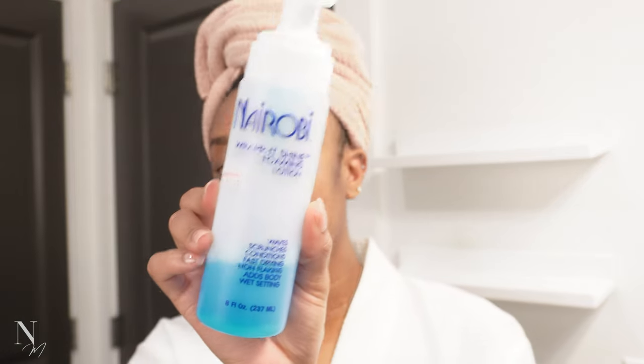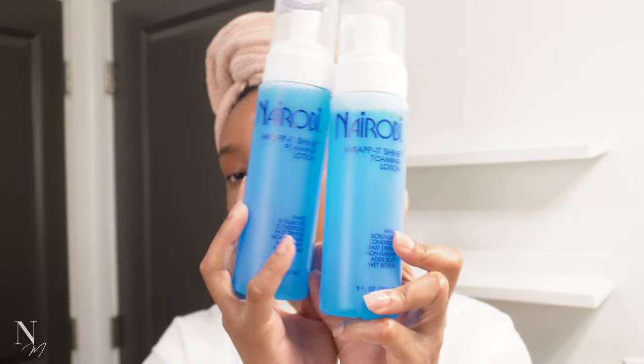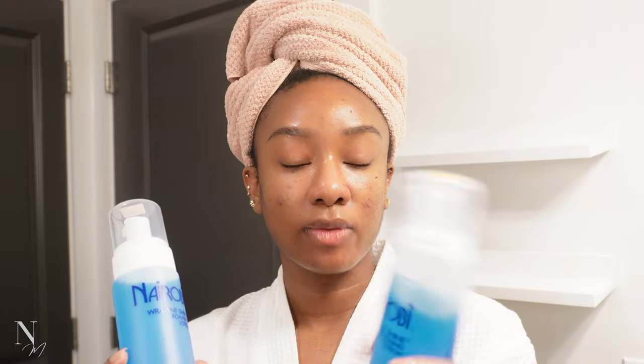I'm about to do simple flat twists — a part in the middle with two flat twists on the side — just because I'm not going anywhere special this week and want something simple I can just wear and leave the house in without doing too much. This is not necessarily a flat twist tutorial, just showing you what I do after washing my hair for a super simple style. I'm going to be using my Nairobi foam — absolutely love this foam. It's a wrap foam and I get them at my local beauty supply for $12.99 each.